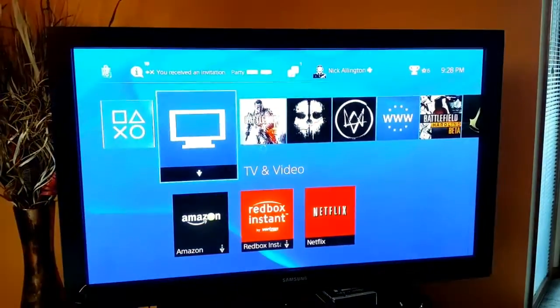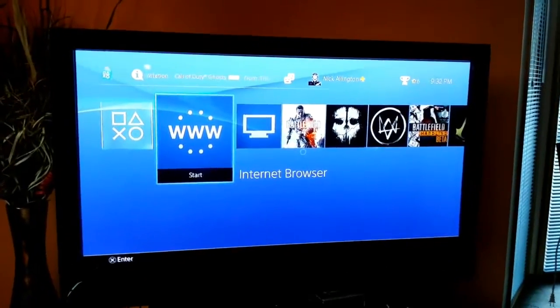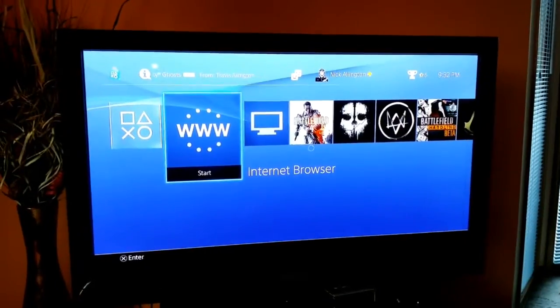This is my light review of the WWE Network, and thank you for watching. Today we're going to show you the Internet Browser on the PlayStation 4, and what a great, useful tool this is.